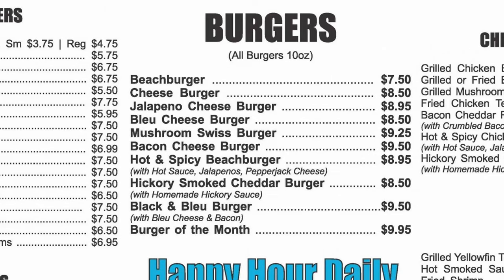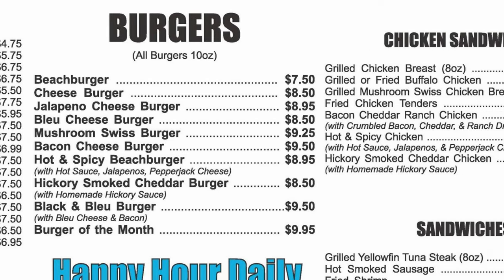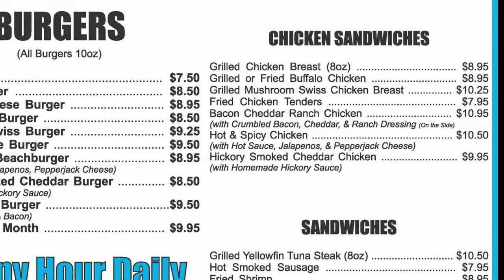And then we have our burgers — all burgers 10-ounce: the Beach Burger, the cheeseburger, the jalapeño cheeseburger, blue cheeseburger, the mushroom Swiss burger, the bacon cheeseburger, the hot and spicy beach burger, the hickory smoked cheddar burger, the black and blue burger, and the burger of the month.